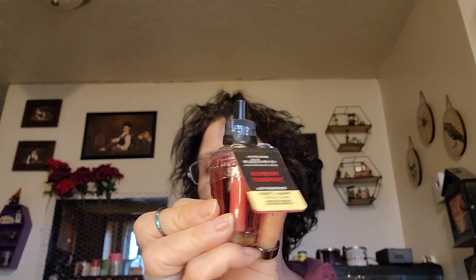Next, they have these wallflower refills for like $2.95, so I got a bunch of them. I got Spiced Apple Toddy — this smells really good. Tis the Season — I'm not sure how this one smells yet. Raspberry Thumbprint — I smelled the candle version and it smells good. And another Tis the Season, and a Spiced Gingerbread, and I got like four more of the Spiced Gingerbread because when they go on sale I like to stock up.